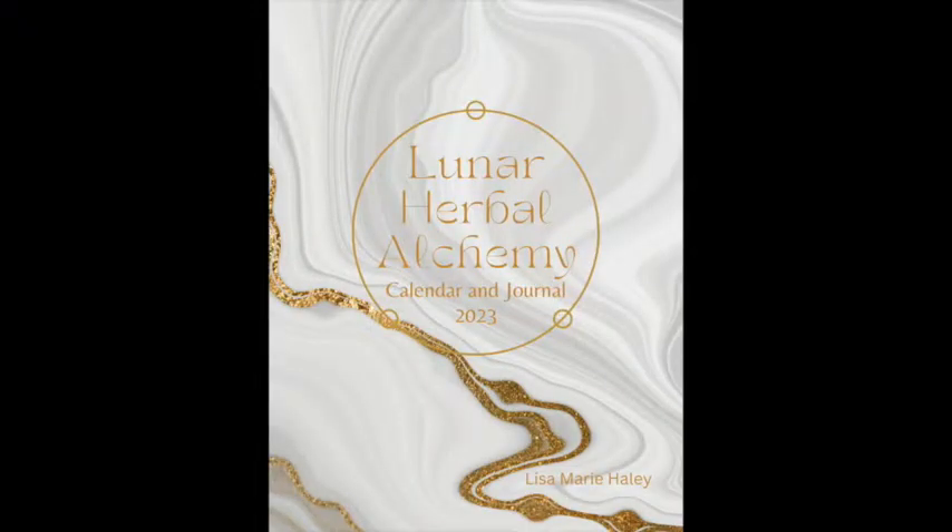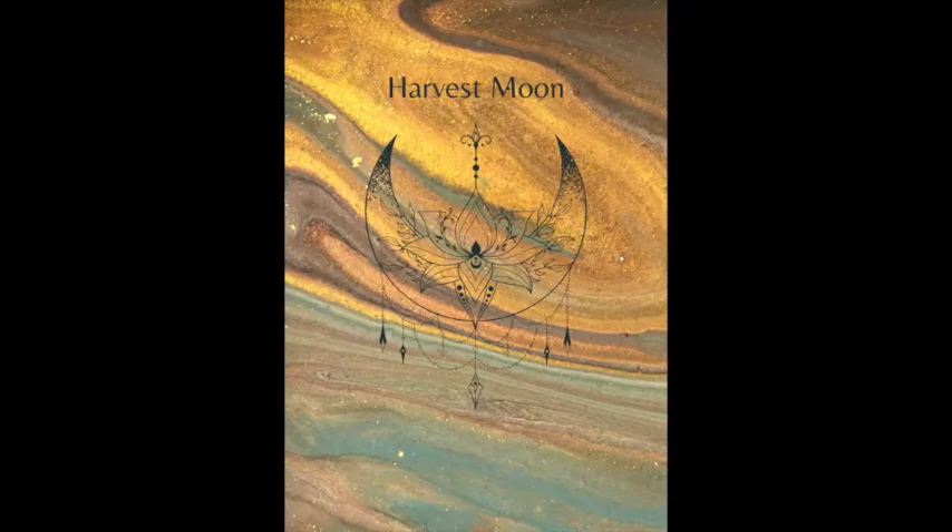Thank you for your interest in the Lunar Herbal Alchemy calendar and journal. I'm starting with a picture of the cover of this 140-plus page, full color calendar and more than journal resource. I've got some questions from you guys, so I wanted to start off and give you a preview.